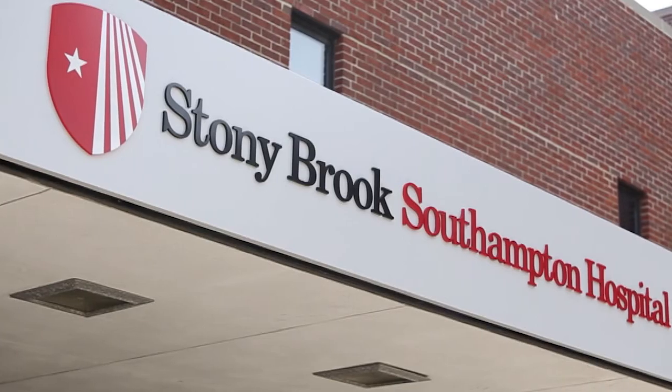With the cath lab here at Southampton, we would be able to extend these services on a much sooner basis to the population of the east end, and we'll be able to save more lives.